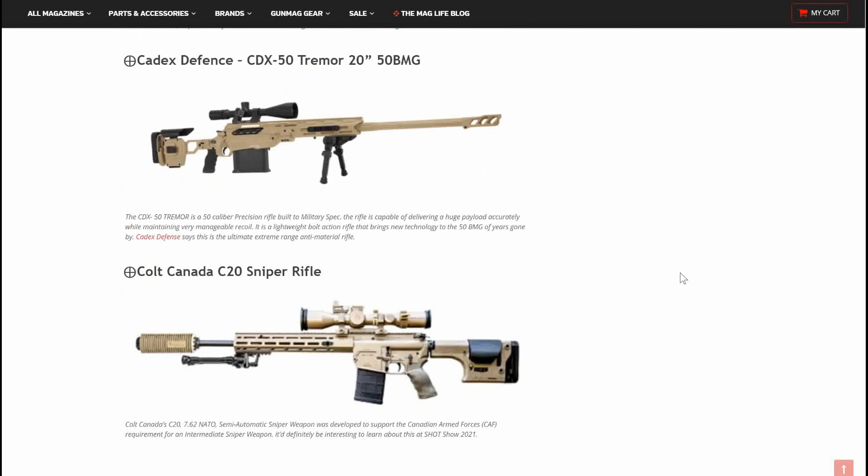Next up, we have the Cadex Defense CDX-50 Tremor 2050 VMG — a crazy mouthful to say, especially five times fast. This thing looks like a Barrett 50 — that is a beautiful looking rifle. The CDX-50 Tremor is a 50 caliber precision rifle built to military spec. The rifle is capable of delivering a huge payload accurately while maintaining very manageable recoil. It's a lightweight bolt-action rifle that brings new technology to the 50 BMG. Cadex Defense says this is the ultimate extreme range anti-material rifle. It's beautiful — I would love to get my hands on that, but I'm also not rich.